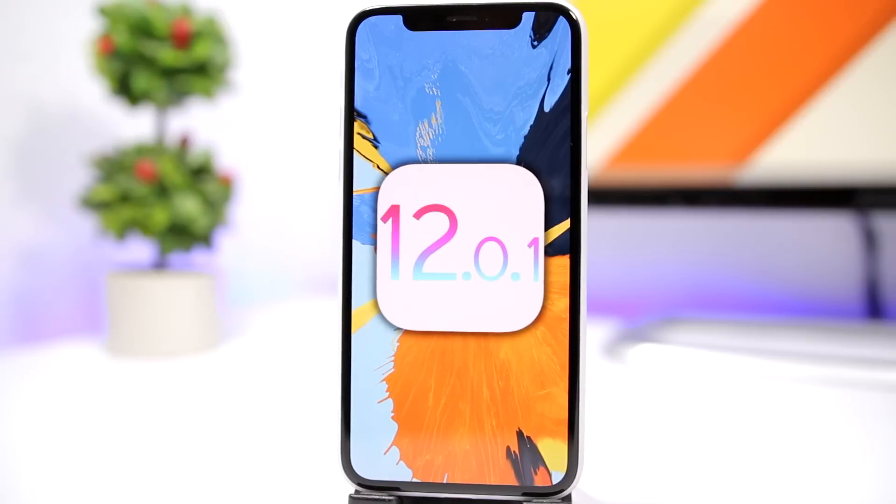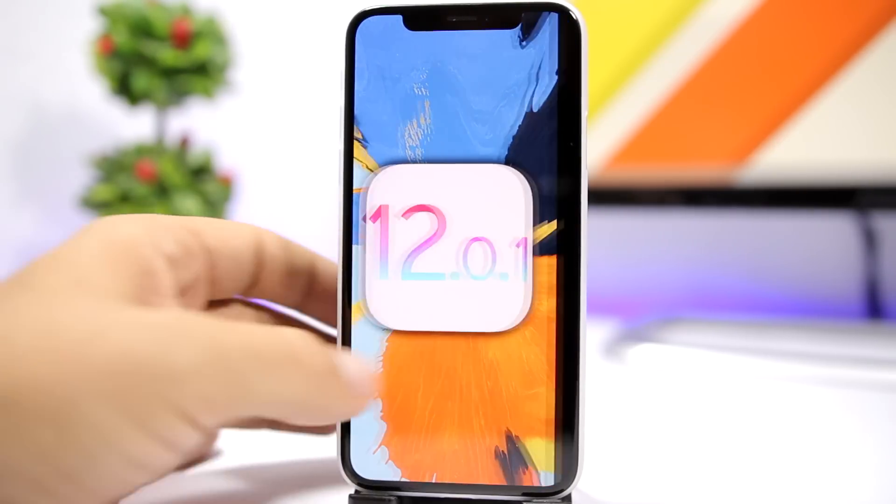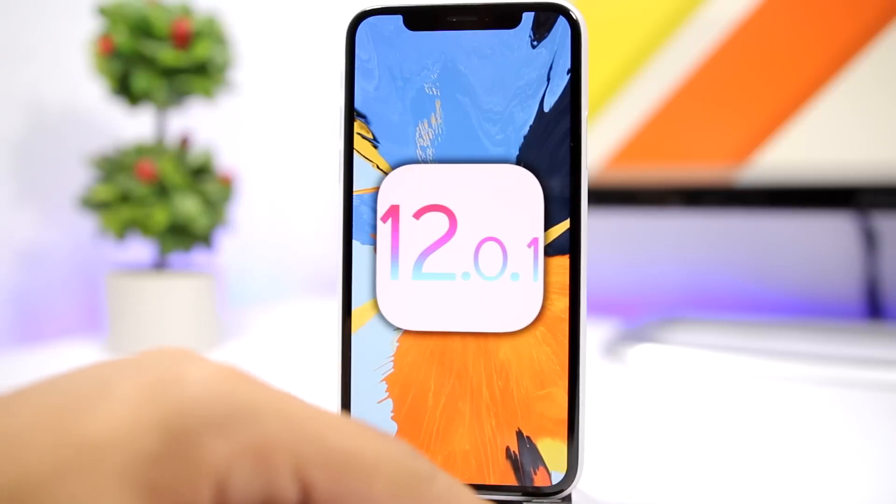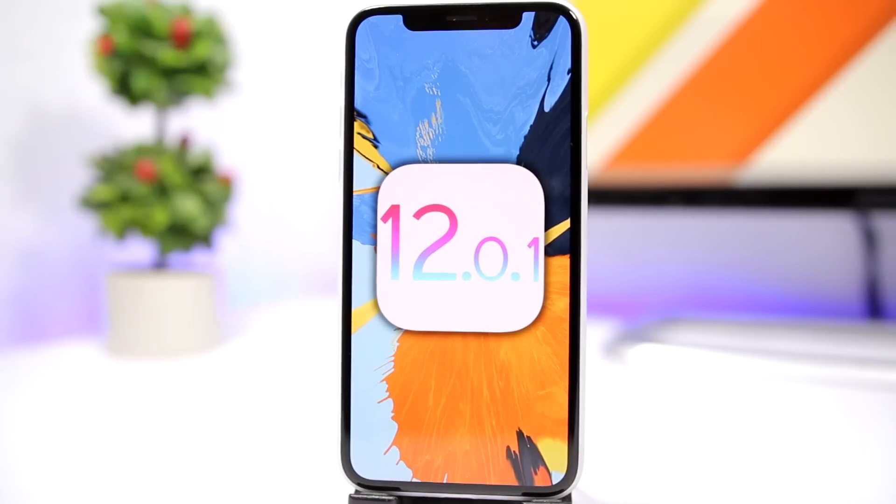Right now iOS 12.0.1 is the lowest iOS 12 firmware being signed by Apple, so stay on iOS 12.0.1. If you're on iOS 12.1, make sure you downgrade. His exploits work on iOS 12.1, but iOS 12.1 breaks the remounting, so he will take time to fix that and then hopefully we can see something get released to the public. Your best chances of getting a jailbreak for iOS 12 is staying on the lowest firmware possible, which right now is 12.0.1.